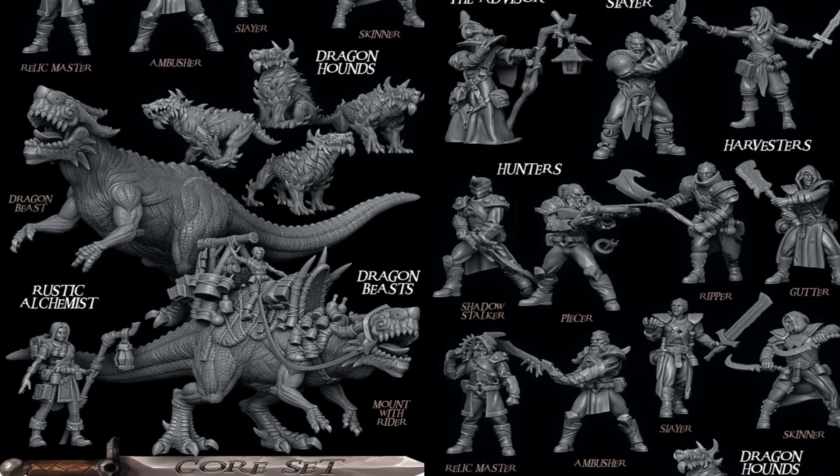Heroes and Henchmen by Rocket Pig caught my eye because Rocket Pig normally makes support-free figures. I thought this would be another support-free Kickstarter, but they've actually gone to more dynamic figures that need supports, and they're providing pre-supported models. It's 100 models for $50 — 50 cents per STL — which I think is very reasonable.